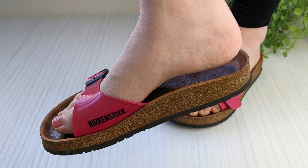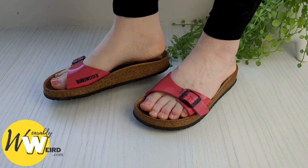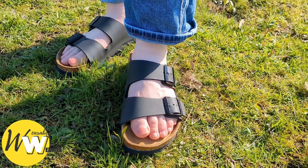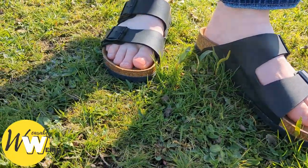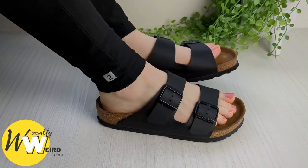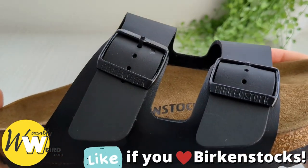Birkenstock's longitudinal arch is designed for optimal arch dimensions to help alleviate foot pain and improve posture and gait. Every single shoe in their range has the Birkenstock footbed, orthopedically designed for correct foot alignment and action. The brand is well recognized for the arch support it provides, which is molded directly into the shoe bed — making it better than insoles.